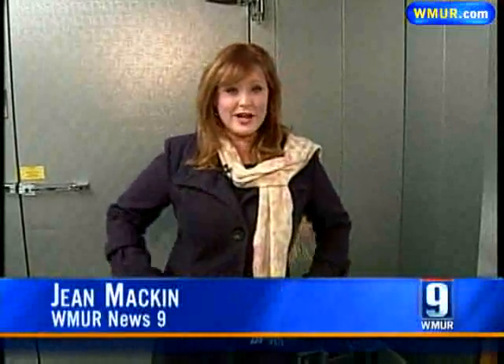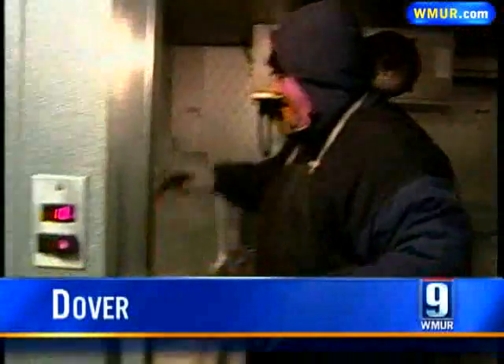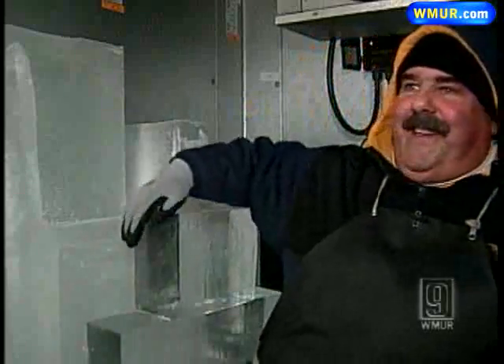The New Year's countdown has already begun here at Wicked Good Ice in Dover. Ice sculptor Murray Long is working long hours inside this cooler just to meet orders. Step inside — it's a balmy 18 degrees. Welcome to my office at Wicked Good Ice.